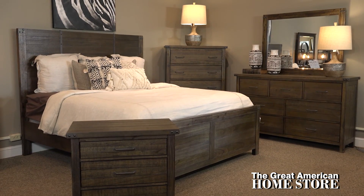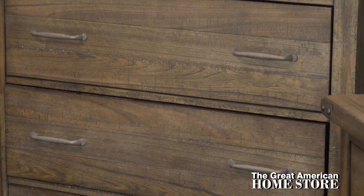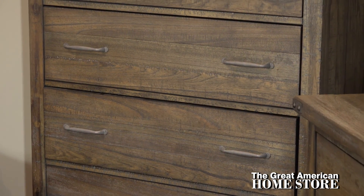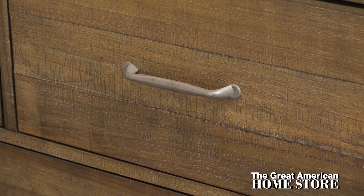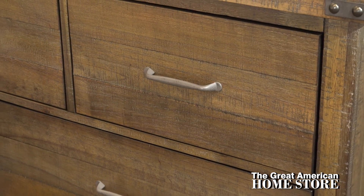The Galleon bedroom group by New Classic Furniture is one of a kind. From its earthy wood finish in a weathered walnut stain to its quaint industrial metal accents, it is a great example of industrial style furniture done right.